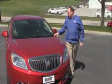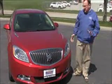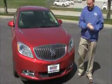Brian Kelly here for the Honda Giant, here to show you this 2012 Buick Verano. Just came in on trade. It has 25,000 miles.